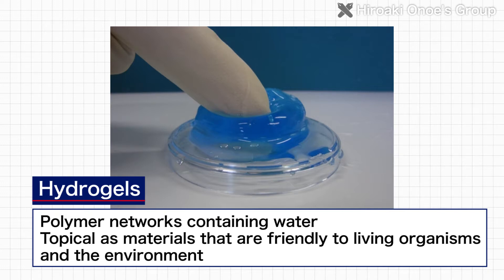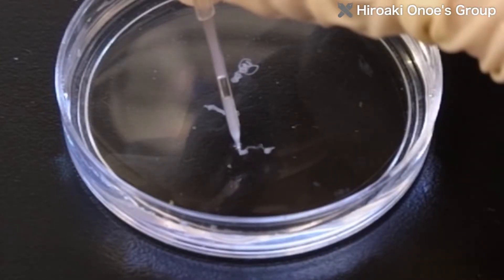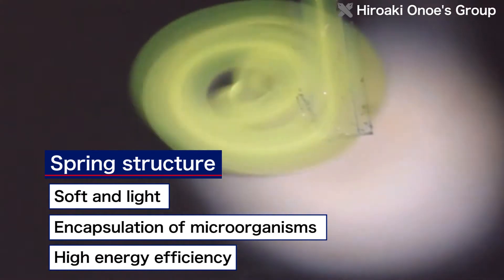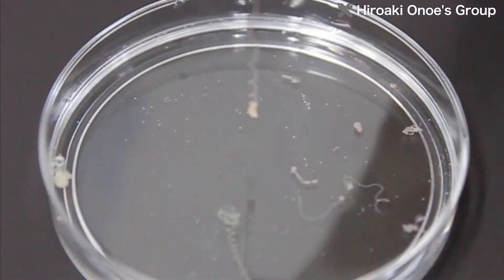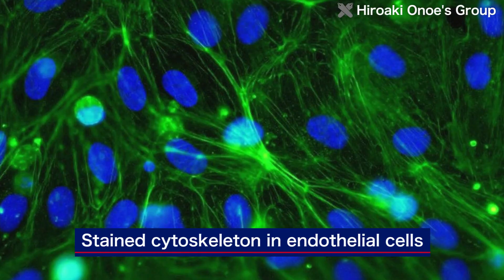Hydrogels, which consist of polymer networks containing water, are topical as materials that are friendly to living organisms and the environment. Hydrogels are widely used in cosmetics, foods, and medical supplies. The Onoe Lab uses special nozzles to continuously form hydrogels with a spring structure, forming polymer materials that could be used as artificial muscles, and culturing several types of cells in compartmentalized microbeads, with the aim of enabling applications to medical systems and bioscience.